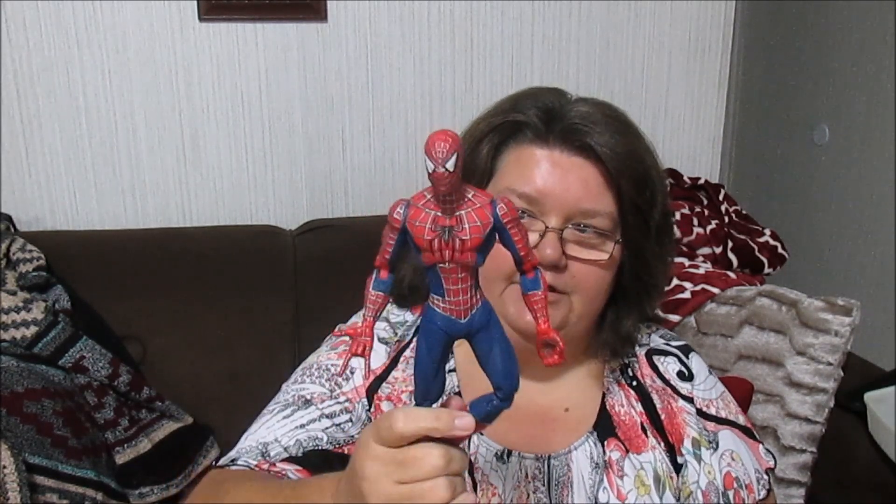First thing I picked up is this Spider-Man figurine. He actually came out of the bins at $1.39 a pound — he doesn't weigh much at all, so I probably gave maybe 40 cents for him. He does sell pretty good on eBay. There are a bunch of different Spider-Men so I have to check the numbers, but I'll definitely triple my money back when he sells.